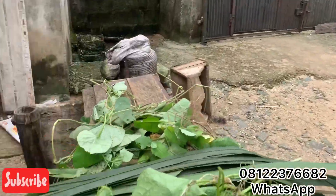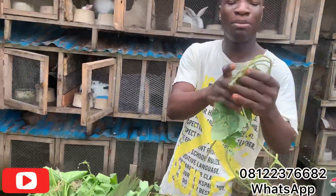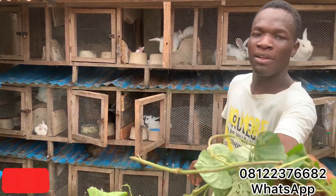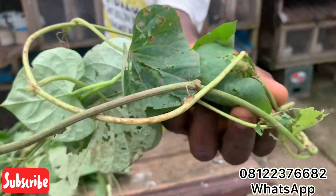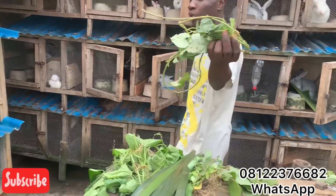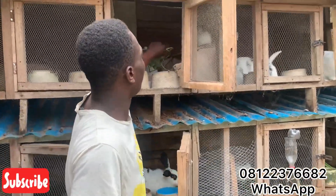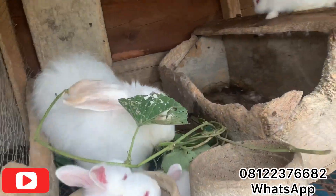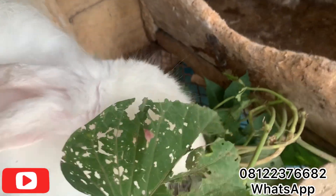This here is potato leaf. It's not that fresh — it's been wilted a bit, that's why it looks like this. I'm going to add it to this rabbit's meal, and you'll see that the rabbit is going to eat it very well.